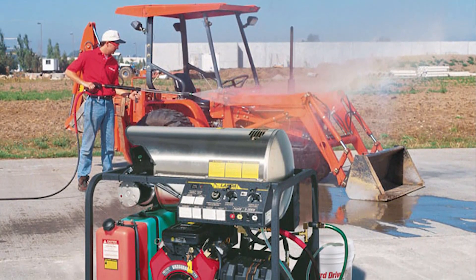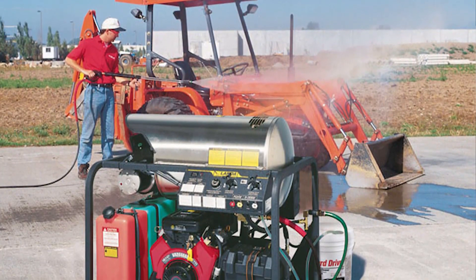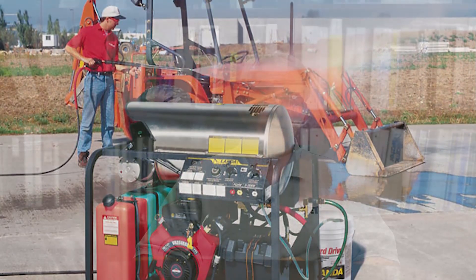Hot water pressure washers are called upon to do the job for the toughest cleaning applications. Anytime oil or grease residue is involved, hot water is a must. Cleaning in the oil field on construction equipment and removing oil and grease from concrete are examples of when hot water is a must. Also, situations where sanitation is a concern — for example, food processing in restaurant kitchens.